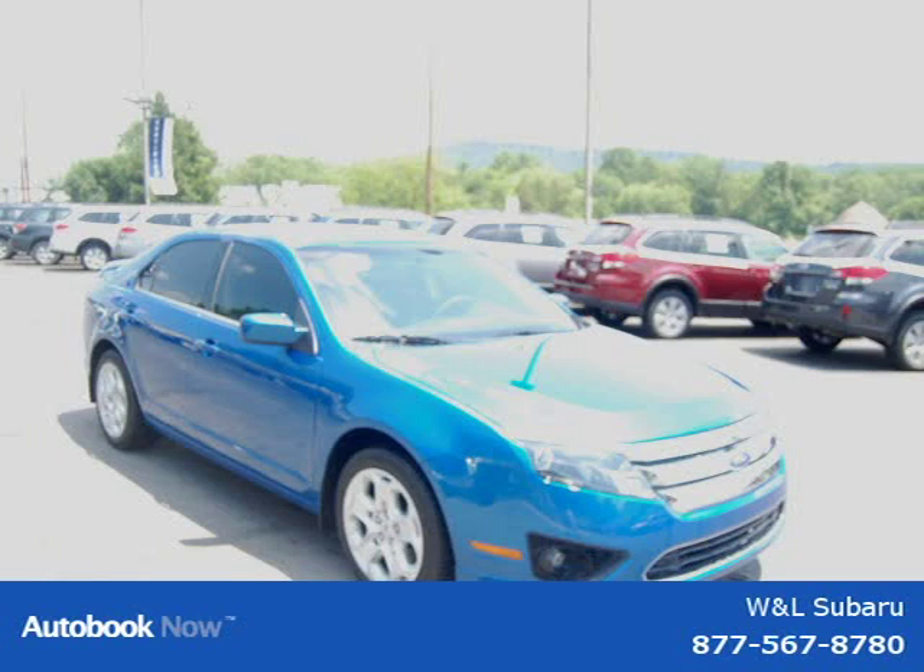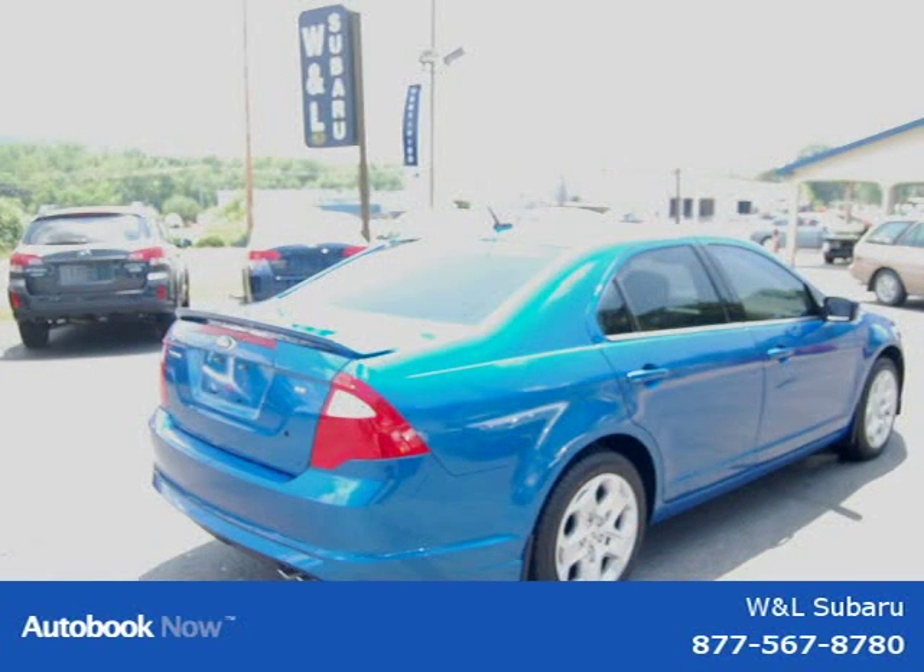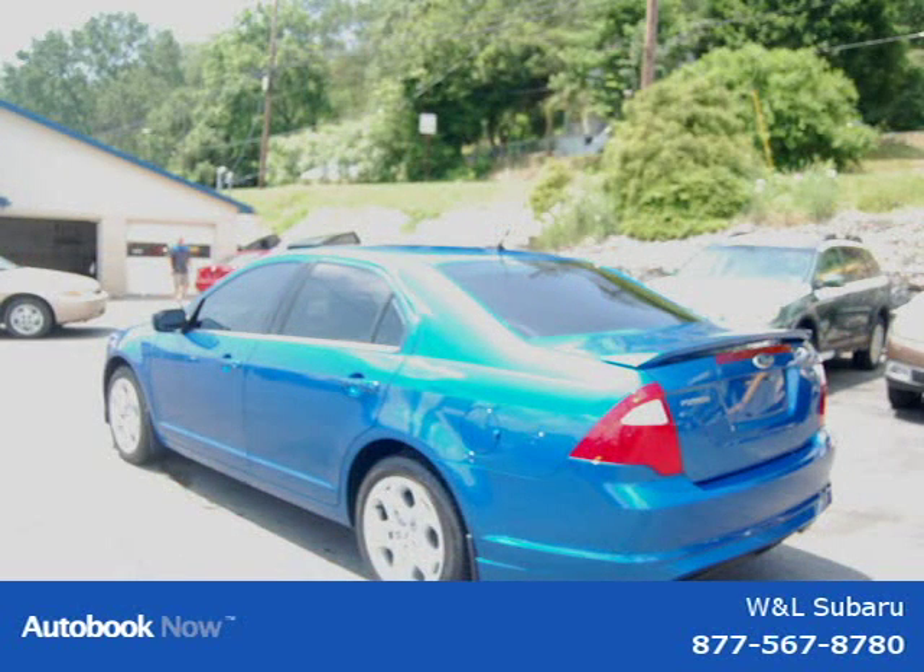This 2011 Ford Fusion is located in Northumberland, Pennsylvania and has 1,009 miles on it. It has a beautiful blue exterior paint color which is complemented by a charcoal black interior color.